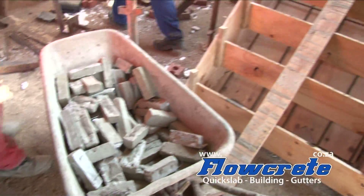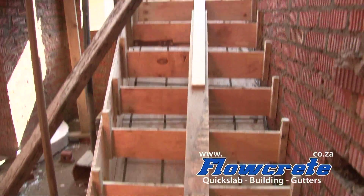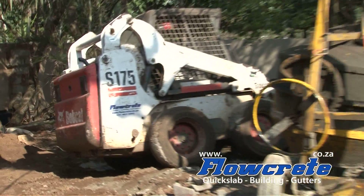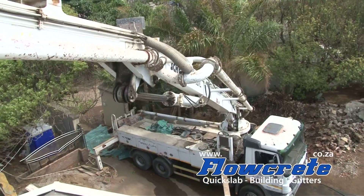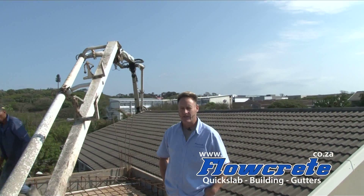Those are the spaces that they're going to put underneath the reinforcing in the staircase. We are Flow Creek quick slab and building contractors. Today we're pouring a conventional slab in Mams & Toti. These conventional slabs are also known as deck steel and concrete.